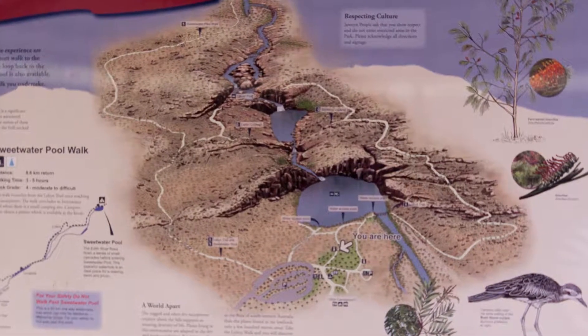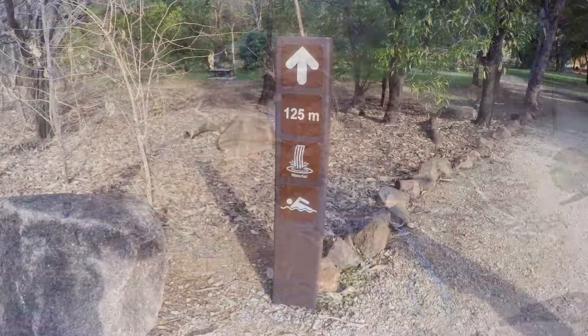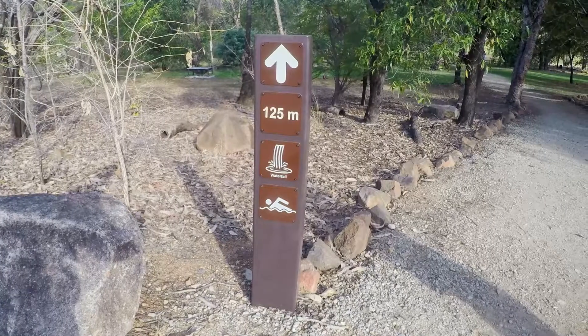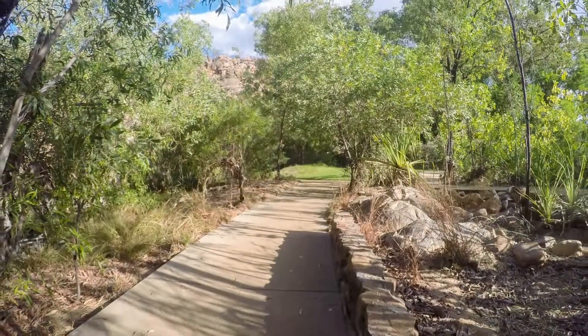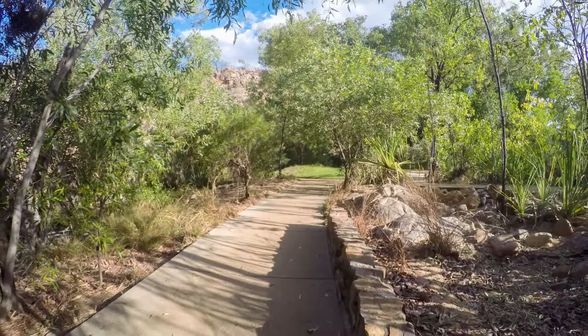There's two levels of the falls — an upper and a lower falls — and it's a nice easy walk into the lower one. It's about 125 metres. Some sections are graveled and some are concrete and there's just a couple of steps.